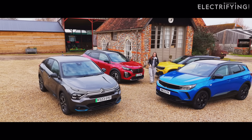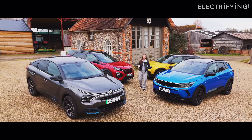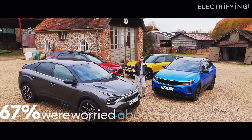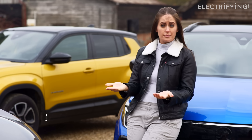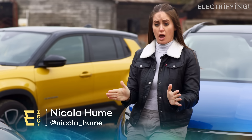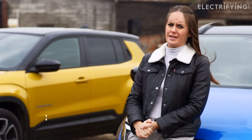At electrifying.com we know that buying a used electric car can be daunting. We surveyed 11,000 people and two-thirds of those 11,000 people said that they had worries and concerns over one thing: the battery. So in this video I'm going to put your mind at rest and tell you everything that you need to know about the largest and most important part about buying a used electric car. So you really don't need to worry.